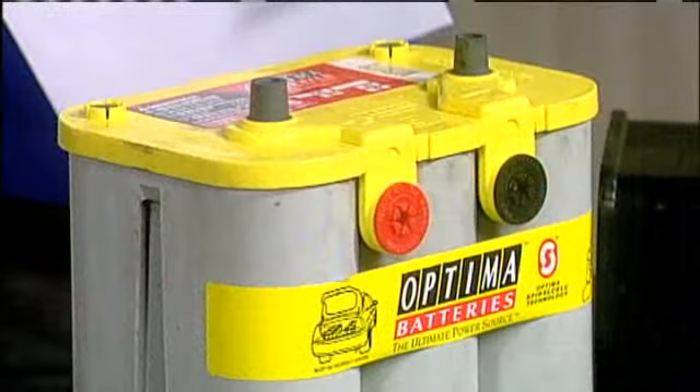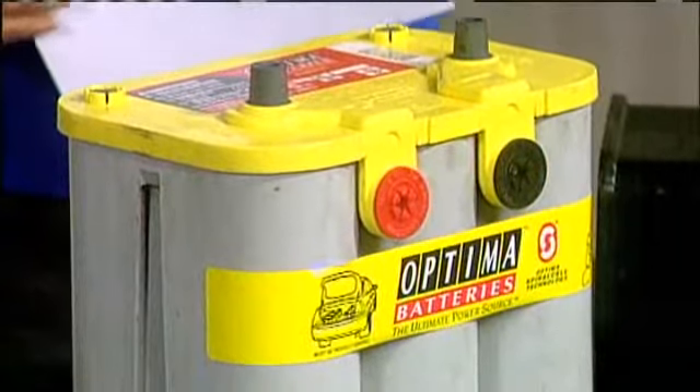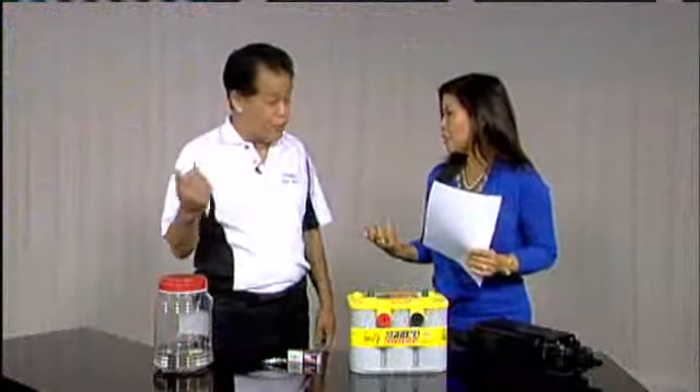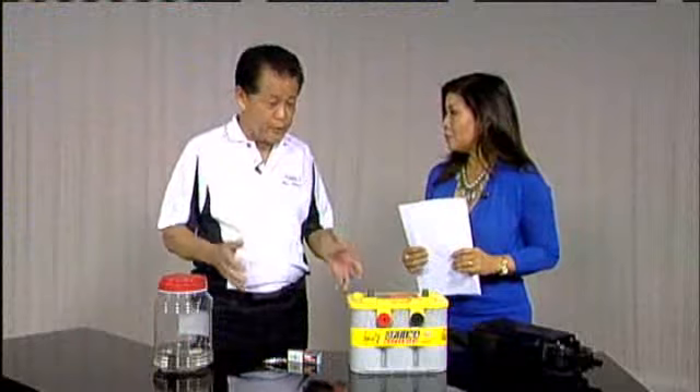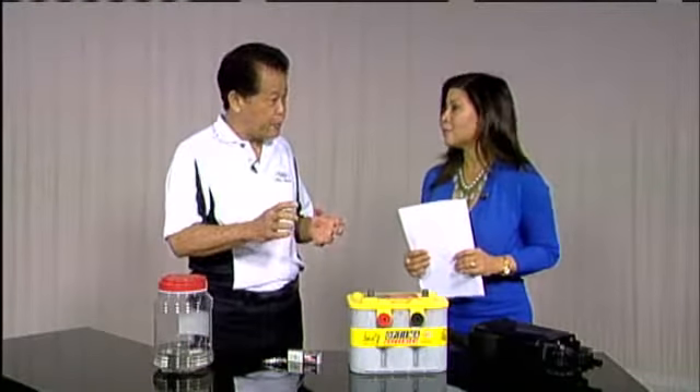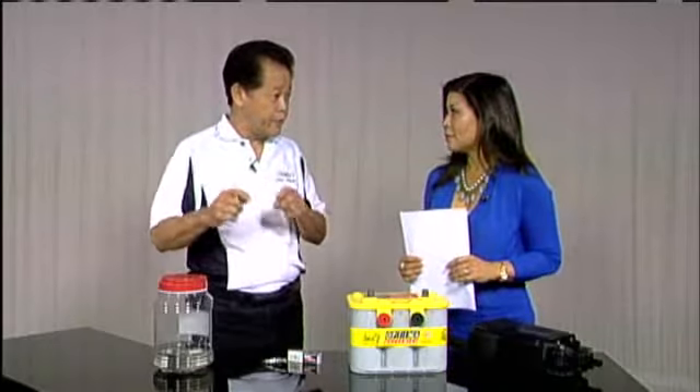Alternators can be pretty expensive. So when your battery dies, a lot of people just jumpstart it and drive to the repair shop. That's the worst thing you can do, because when you buy a new alternator, it has a big label on it: do not drive with a dead battery.